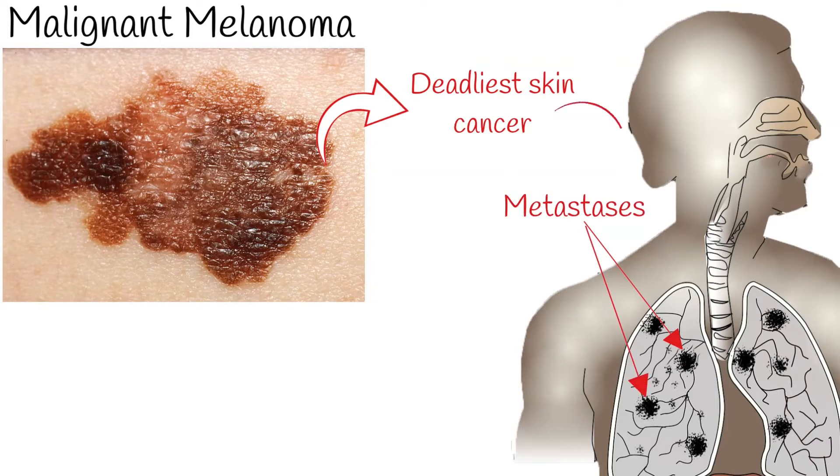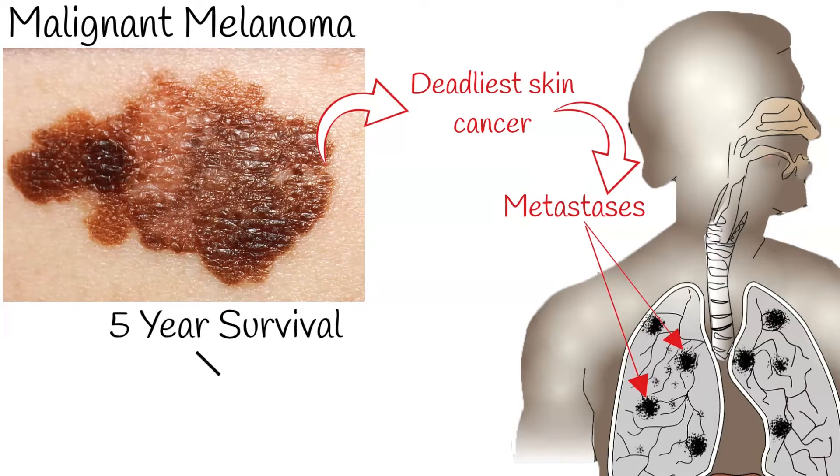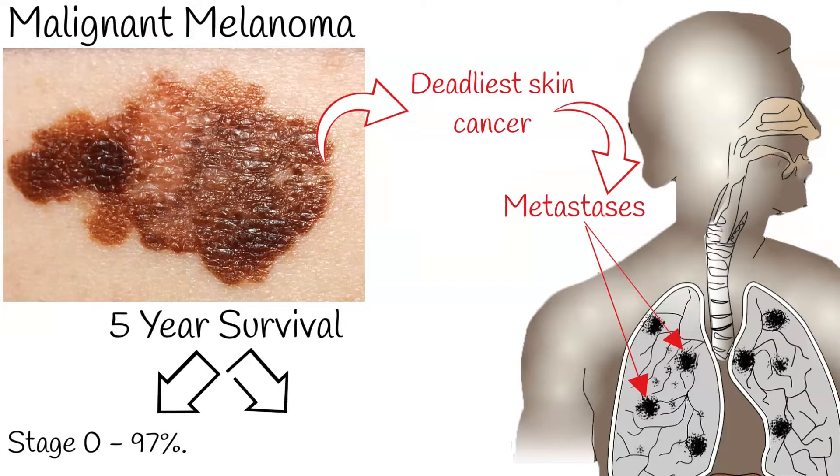The prognosis of melanoma is highly dependent on the stage of the disease. In the early stages, melanoma can be treated successfully with surgery alone. For example, the 5-year survival rate for patients with stage 0 melanoma is 97%, compared with about 10% for those with stage 4 disease. Therefore, early and correct diagnosis is key for ensuring patients have the best possible prognosis.